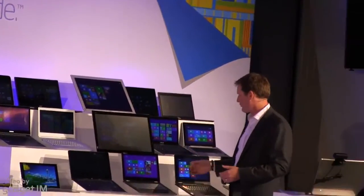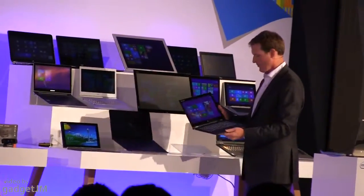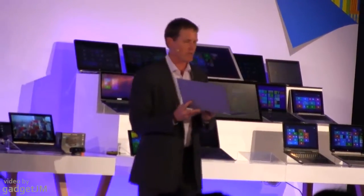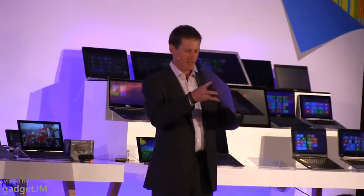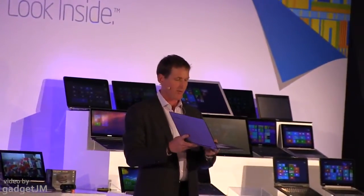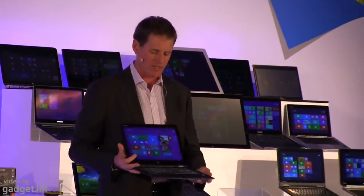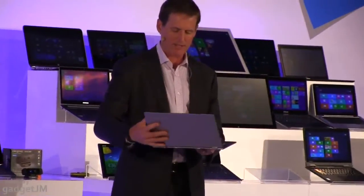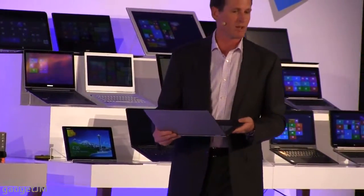Lenovo today is formally announcing a couple of new 2-in-1s as well. This is the Yoga 2 Pro. The Lenovo Yoga 13-inch has been a very successful and popular 2-in-1 on the market. This product is the successor — the Yoga Pro. It's thinner at only 15.5 millimeters, very light, with an incredibly high-resolution 3200x1800 display. And with 4th Generation Core inside, it's also going to have much longer battery life.